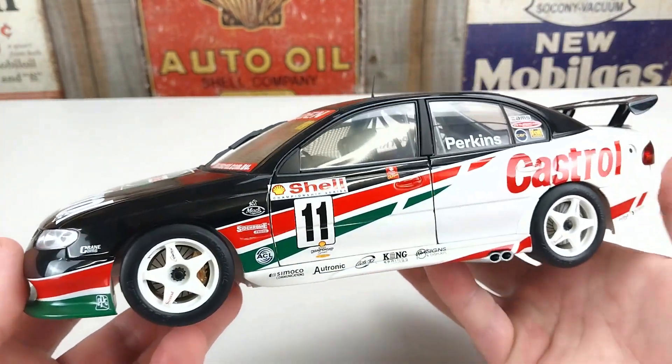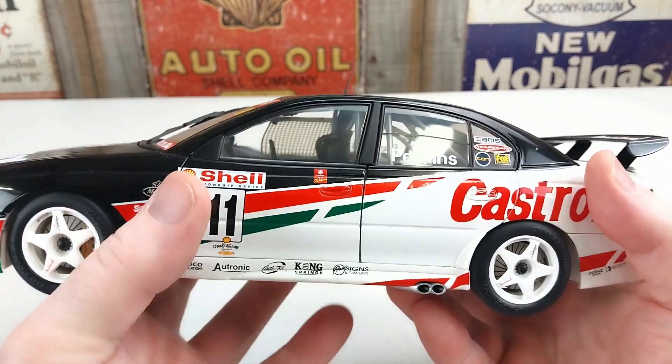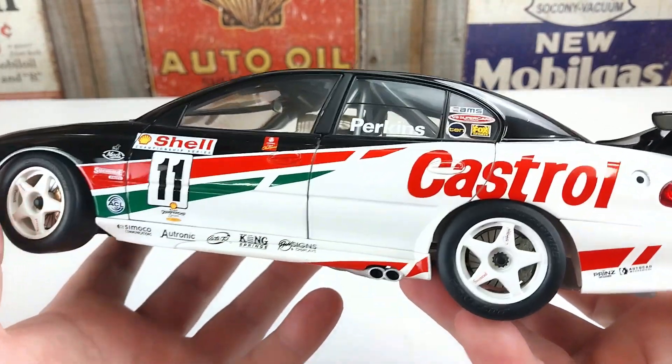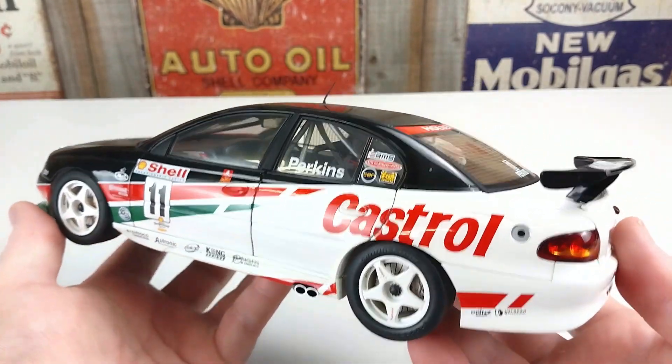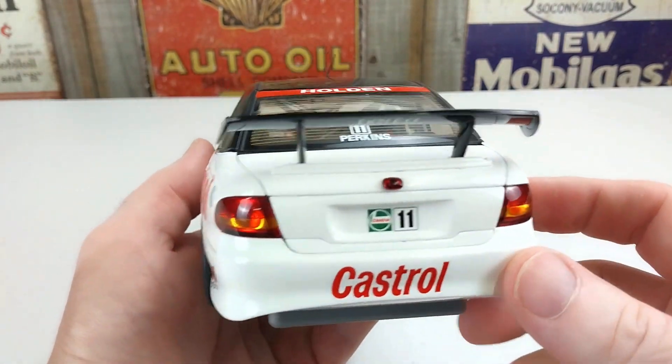I did buy this new quite a few years ago but it hasn't been played with or anything. These cars are no longer available to buy brand new, so you will have to hunt them down on the second-hand market.